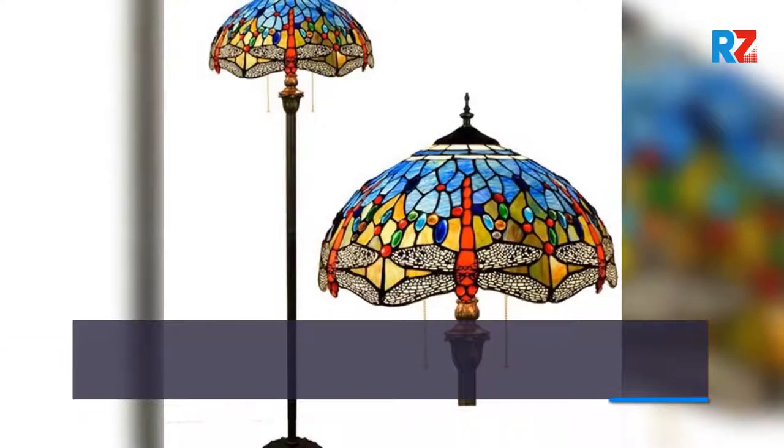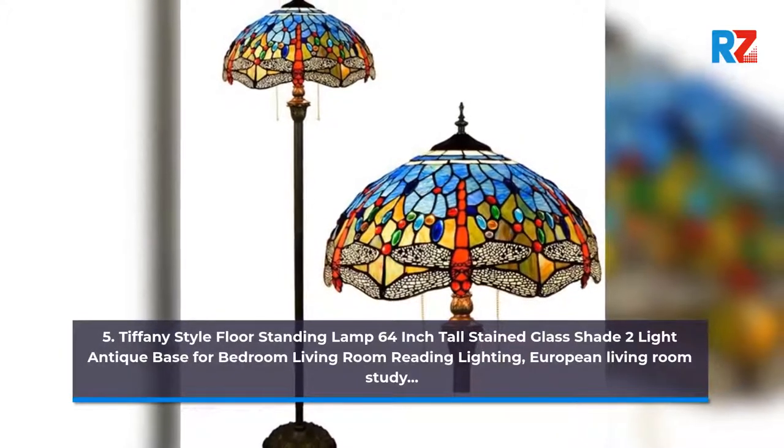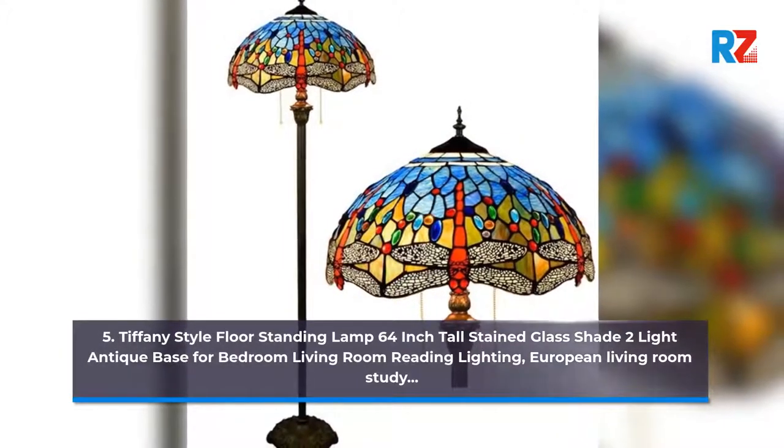5. Tiffany Style Floor Standing Lamp 64-Inch Tall Stained Glass Shade 2 Light Antique Base for Bedroom Living Room Reading Lighting.